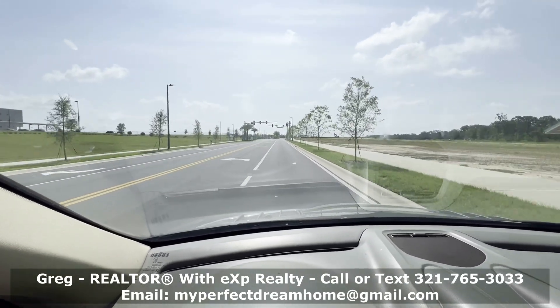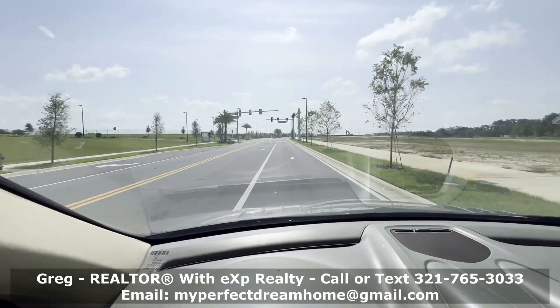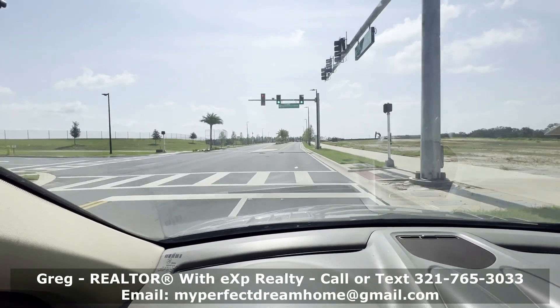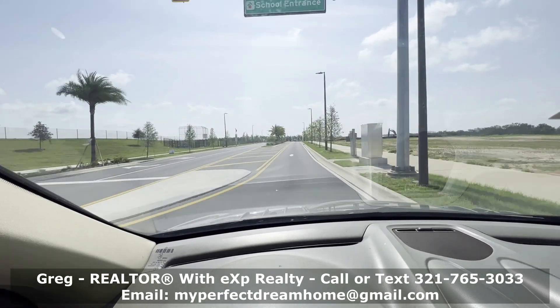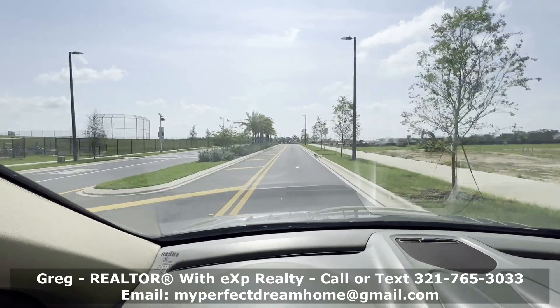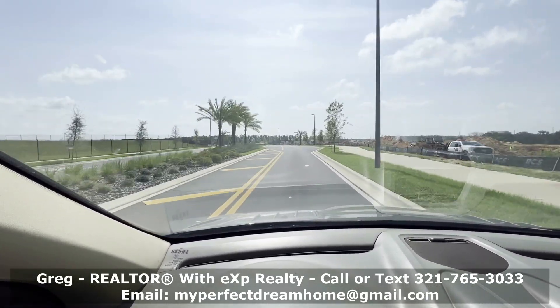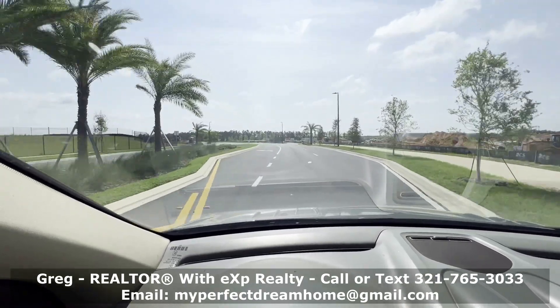If you take a left up here, that's going to take you over to the Hamlin Center where the Cinépolis Movie Theater is, a Publix Shopping Center, the Walmart, and a bunch of other restaurants and shops. Everything out there is fairly brand new, all built within the last five years for the most part.